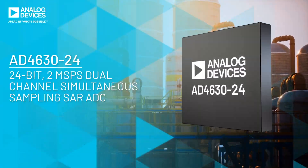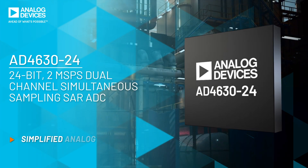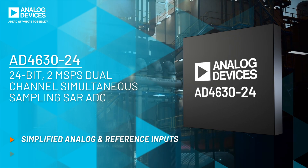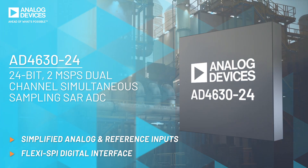The AD4630-24 solves these pain points without compromising performance. The analog and reference inputs are simplified, and the Flexi-SPI digital interface provides easy-to-meet timing requirements, accelerating your design journey.